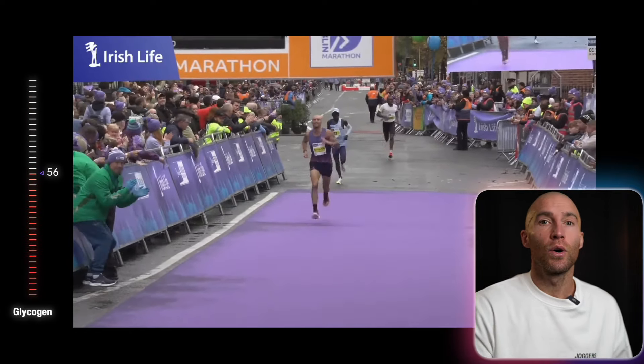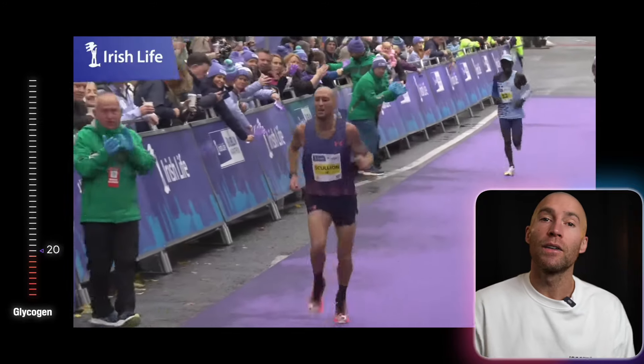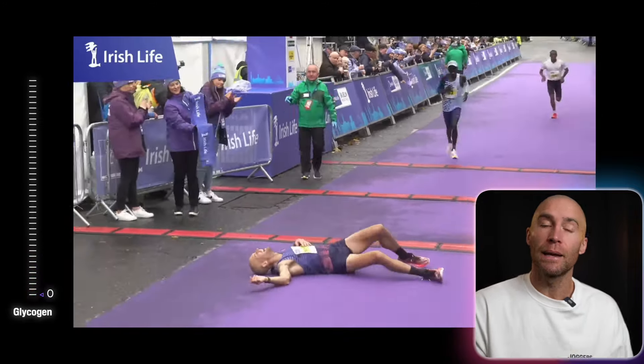One of the problems everyone comes up against on race day is you might have a strategy going in, but once you're out on the course and in that rhythm, sometimes we forget to take our drink, or it upsets our stomach so we skip it. You must understand that in the marathon, your fuel and strategy is a prescription — it's not optional. You can only store roughly about one hour forty worth of carbohydrates, and the rest of the marathon must be fueled with fat. Your body needs to be capable of converting fat into fuel, or you hit the wall.